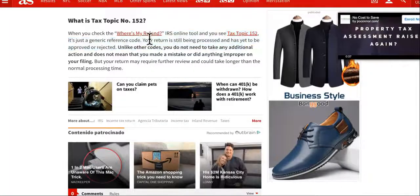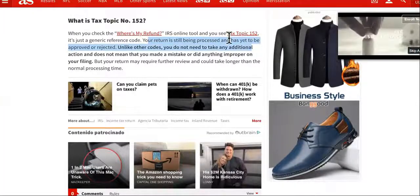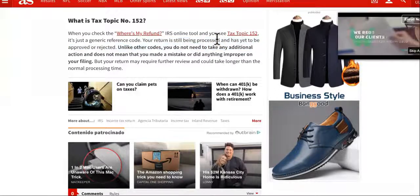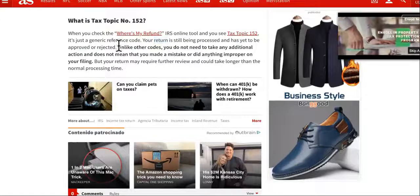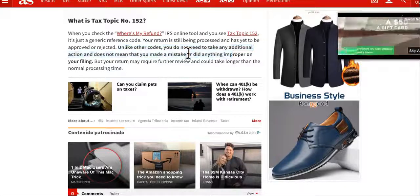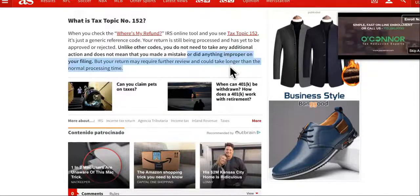It's just a generic reference code. The return is still being processed and has yet to be approved or rejected. So you're still in the clear. You're not being audited. You haven't been turned down. They don't even need any more information. Unlike other codes, you do not need to take any additional action and it does not mean that you made a mistake or did anything improper on filing, but your return may require further review and could take longer than normal processing.